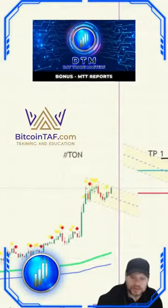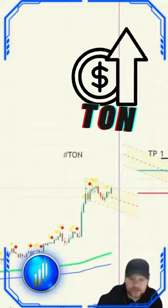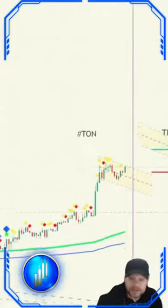Day Trade Masters, Bitcoin TAF — Nico here, and we did it yet again. Massive profits on the coin. And we're going to look at what we achieved right here, but first, a little bit of analysis.